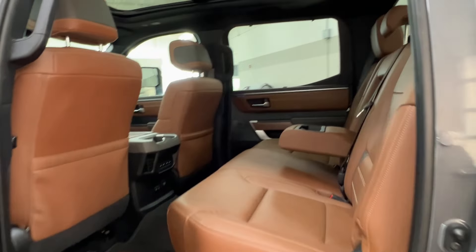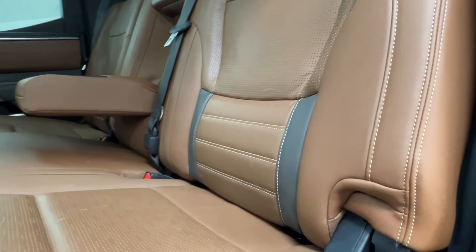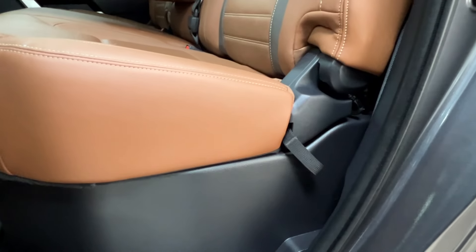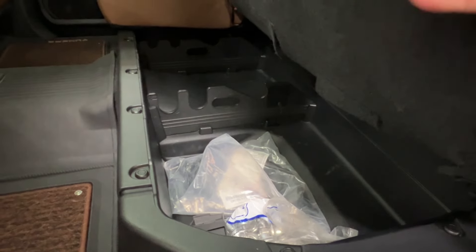Inside here we have the 1794 edition tan leather seat upholstery with a dual tone — dark gray down below — and light cream stitching all throughout for contrast. If you look downward you'll find a little fabric release handle; give that a release and you can lift up your seats to access all of the storage spaces down below.